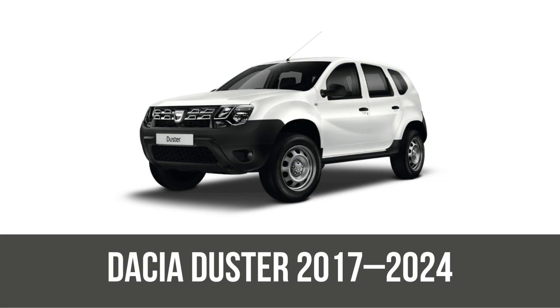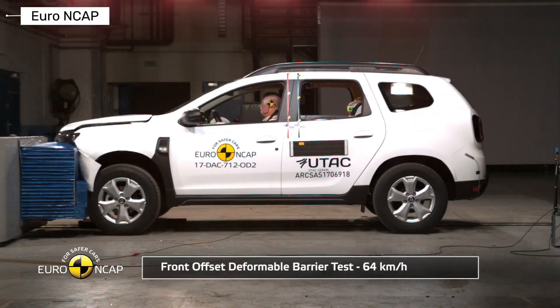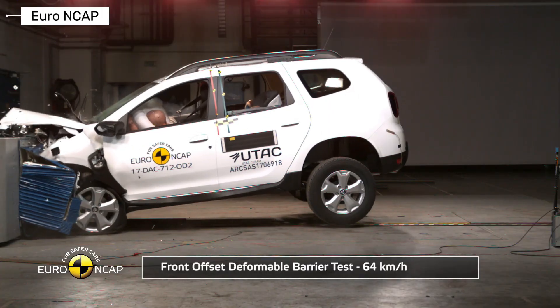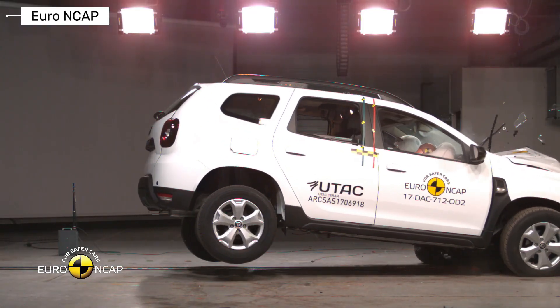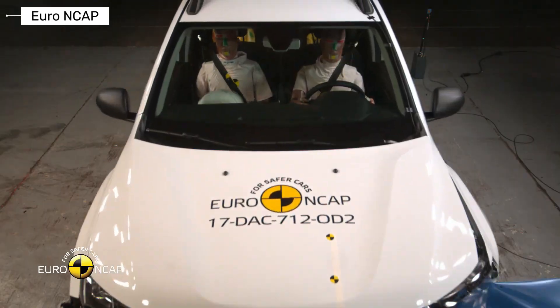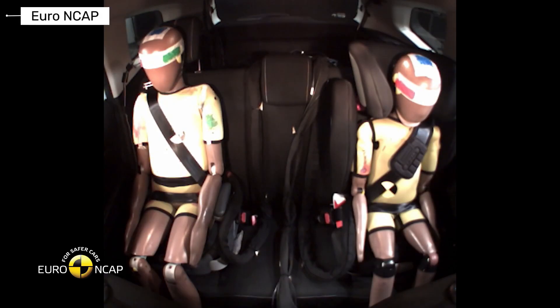The facelifted Dacia Duster 2017 refined things with better side barrier scores and standard basics like ESC. Still three stars overall — 71% adult, 66% child — with good all-around protection but marginal in full-width frontal for some dummies. Progress, but not enough for higher stars.